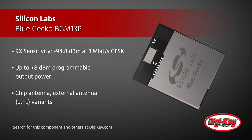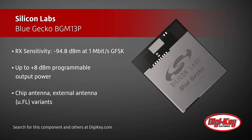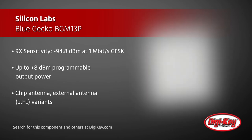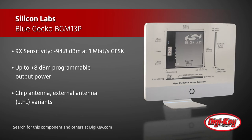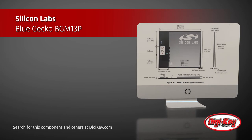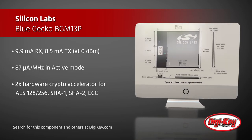The integrated radio has a highly sensitive receiver and programmable output power up to +8 dBm with a range up to 200 meters with chip antenna or external antenna variants. The BGM13P consumes very little power with low active, sleep, transmit, and receive current.